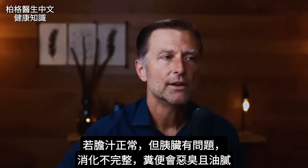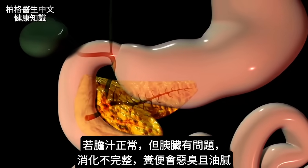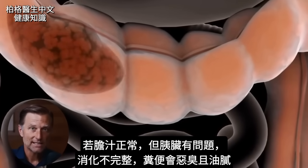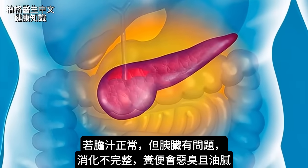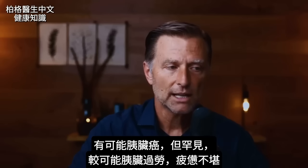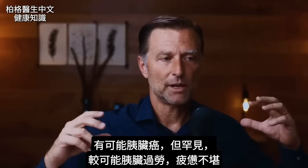Let's say bile is being produced, but the real problem is the pancreas. The stool is going to have a bad odor because it's not digested, and you're going to notice the stool is greasy — that means there's a problem with the pancreas. One possibility could be cancer, but that's rare. The most likely reason is that the pancreas is just exhausted because it's been overworking.